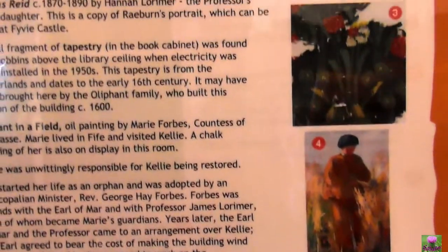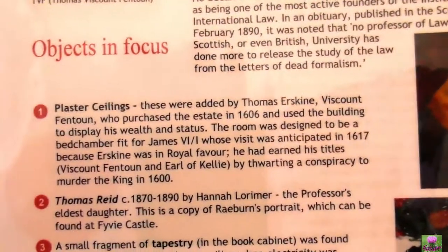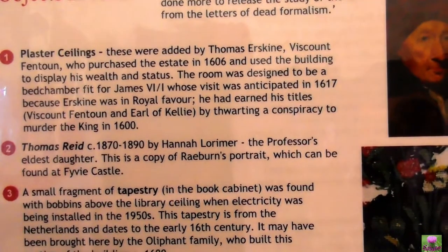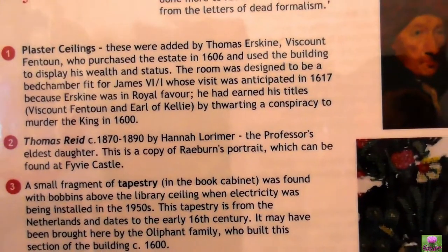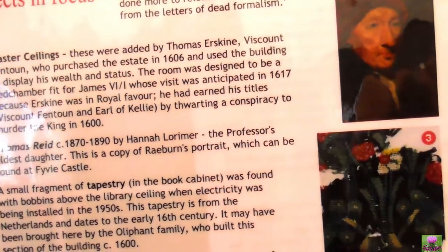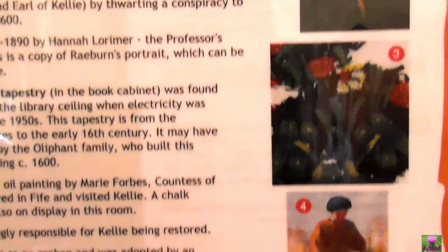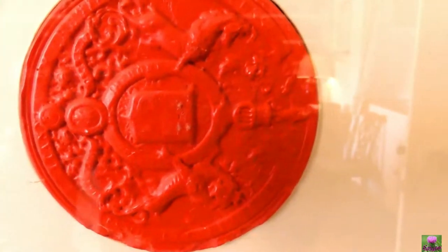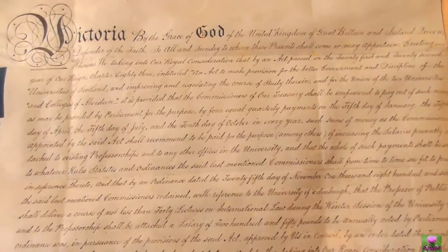Our interest in the picture — who is who: number two, Thomas Reed 1870 to 90 by Hannah Lorimer, professional elder daughter. This is the copy of the Rayburn portrait which can be found at Fifey Castle. That's a painting — see the seal, isn't it.